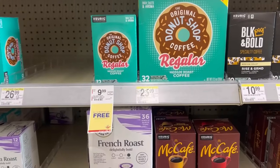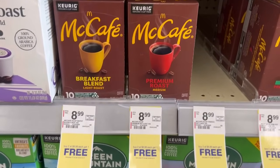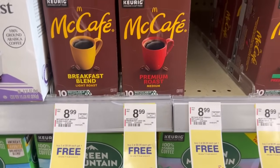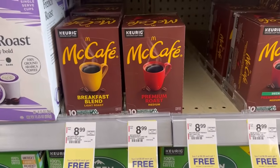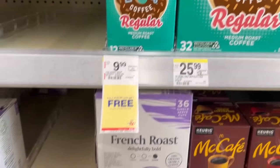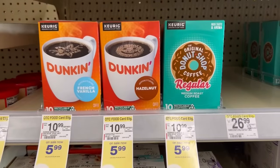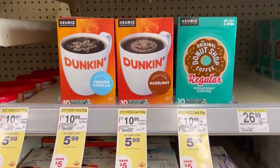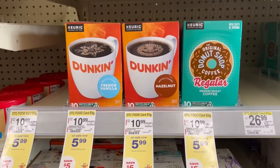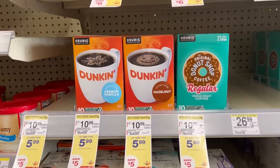After doing the paper deals, I noticed that select coffee is buy one, get one free. The McCafe brings them down to $4.50 each. The Donut Shop will be $9.99 for two, and Green Mountain is $9.99 for two as well. We also have select K-Cups that are 10-count for $5.99 — that's the price they used to be. So come out and grab some cheap K-Cups.